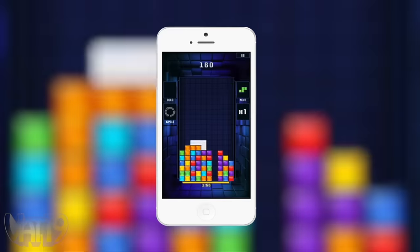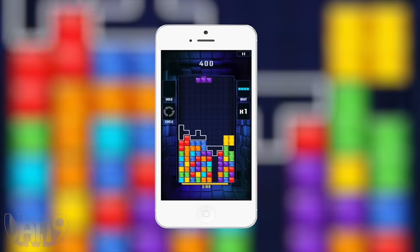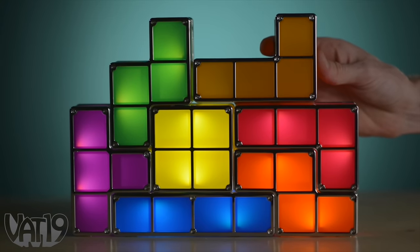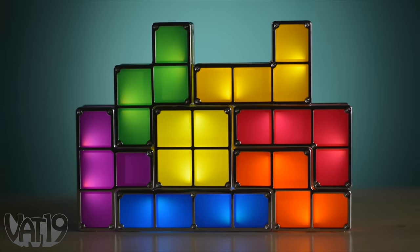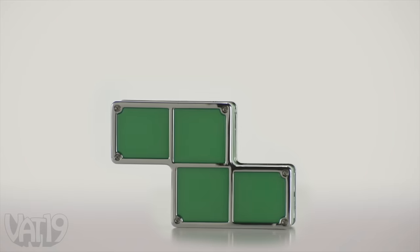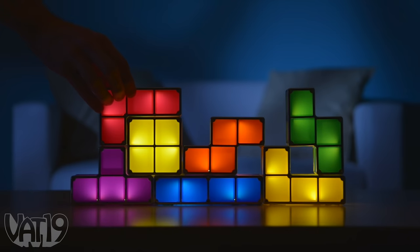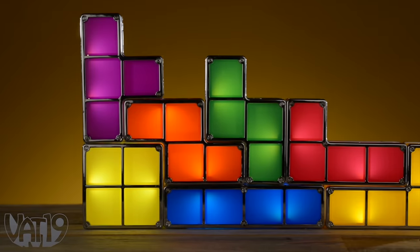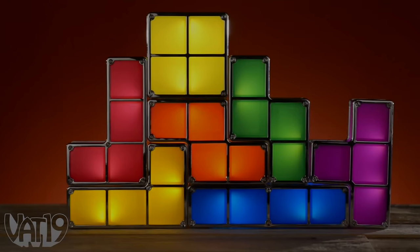Tetris is one of the most popular video games ever made. Take Tetris into the real world with the geek-chic Tetris Lite. Each of the seven tetrominoes is brought into the third dimension, and when you stack them, they emit a soft, warm glow. Arrange and rearrange the brightly colored plastic blocks in countless combinations.